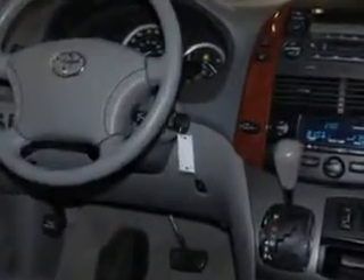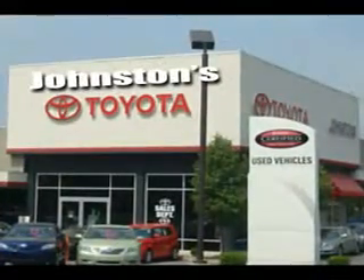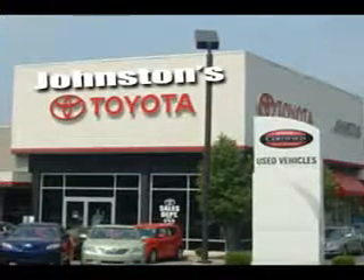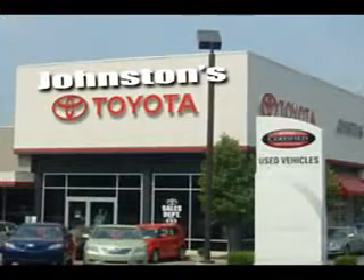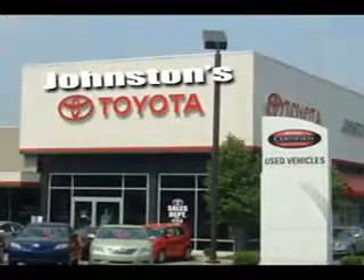Get where you need to go, enjoy the drive, and have peace of mind in this 2004 Toyota Sienna. See us at Johnston's Toyota today — Middletown, Monticello. See us at johnstonstoyota.com.